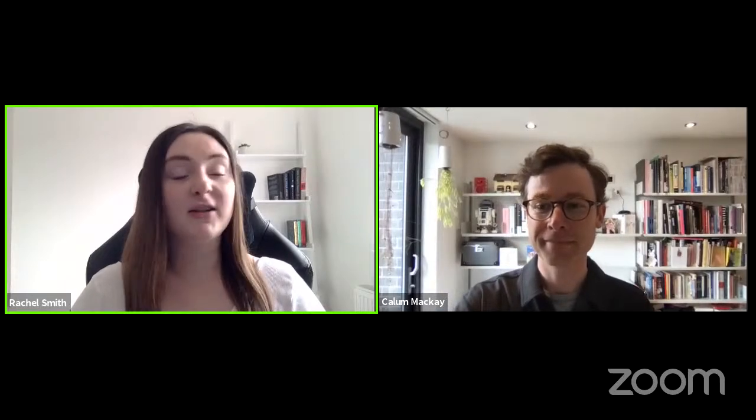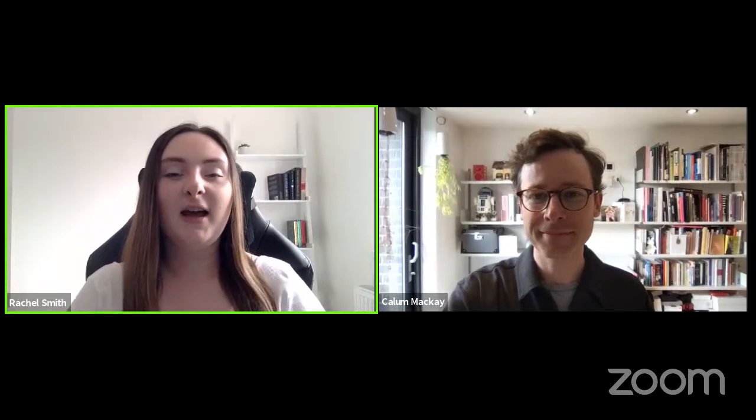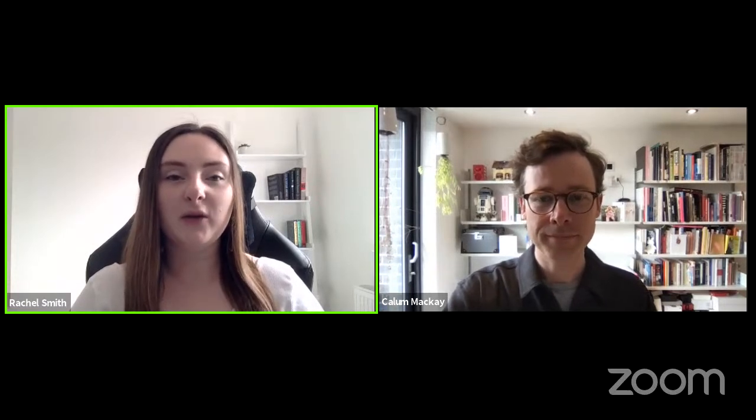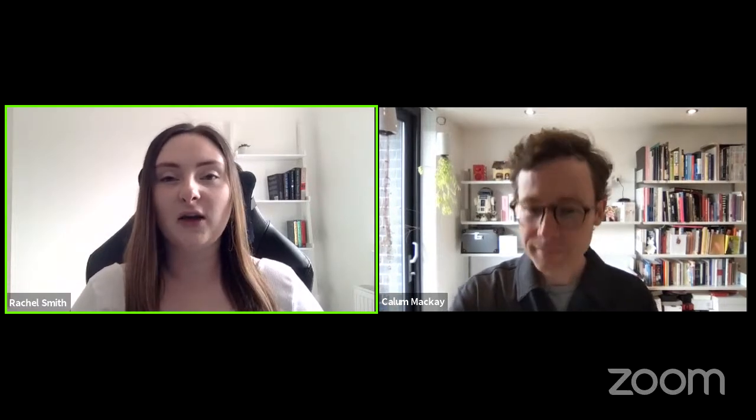Good morning or even good afternoon everybody. Welcome to today's Facebook Live. I hope you're doing all right and looking forward to the Easter weekend. Today I'm here with Callum from Laybuy and he's going to be talking about how to increase your sales using alternative payment methods such as buy now pay later options, of which Laybuy can help you with that. So Callum, do you want to introduce yourself a little bit?